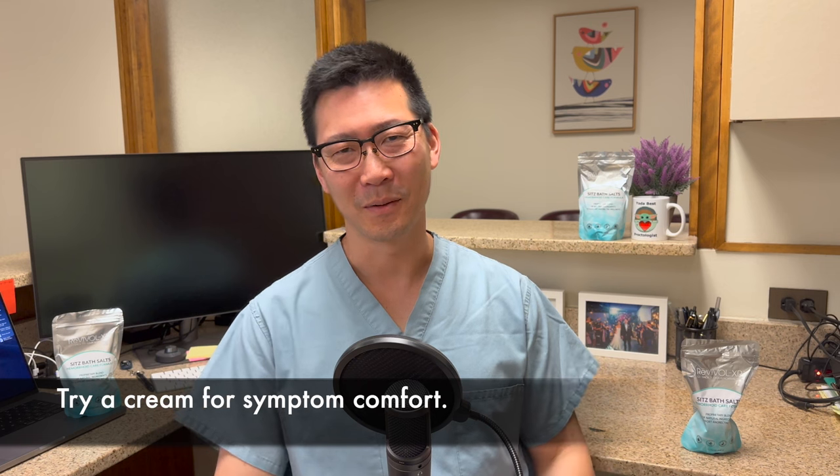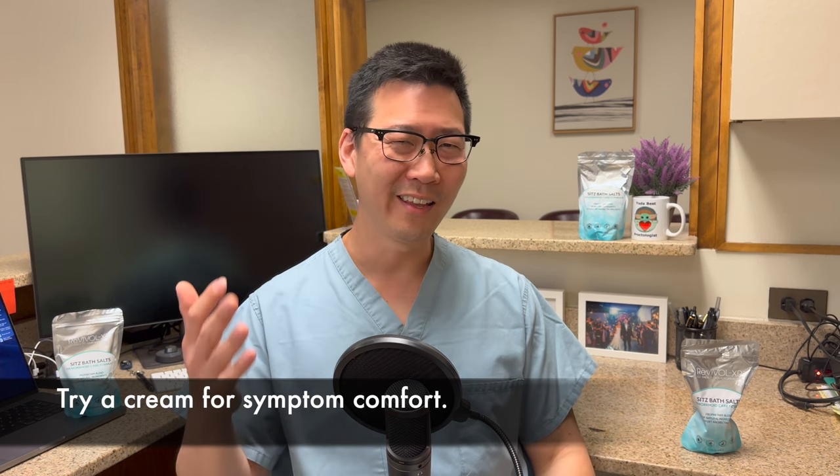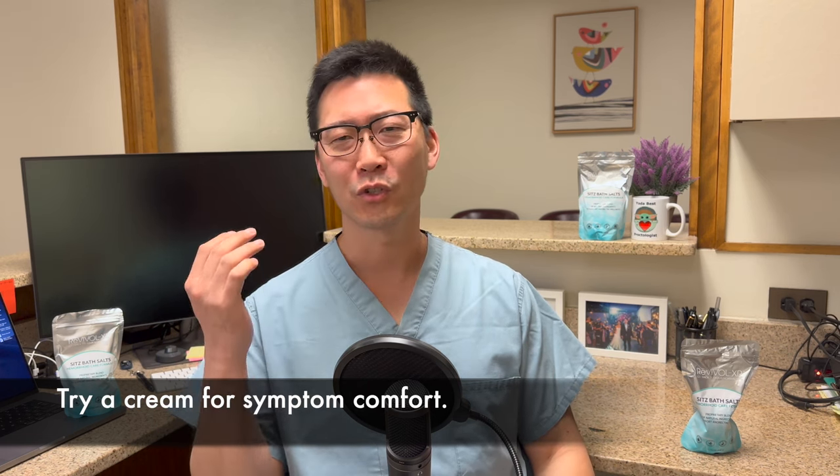Number eight: use a cream on your bottom once you get out of the tub. These creams don't heal blood vessels or shrink the hemorrhoid itself, but they provide symptom relief. If you're having irritation, Preparation H with lidocaine can help numb the area. When you're walking and feel that bump, creams will lubricate the skin. You can also try Pranicura at this time as well.